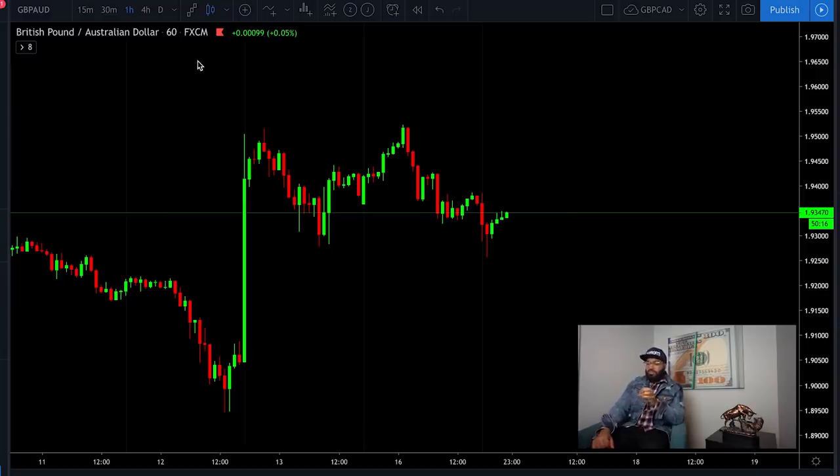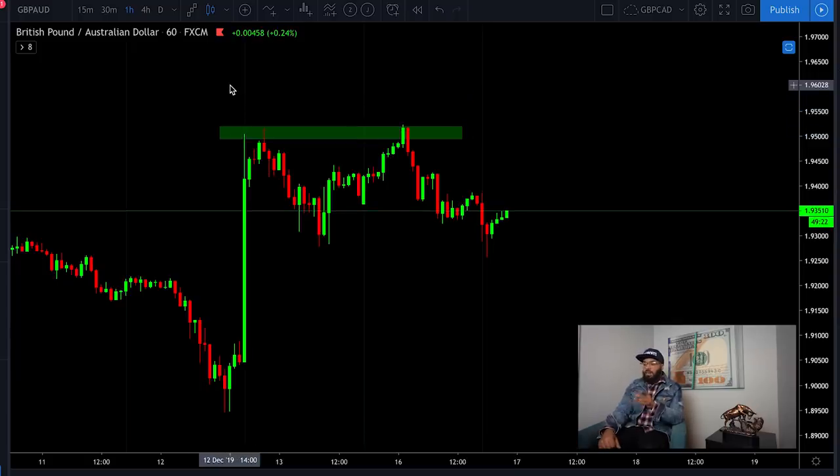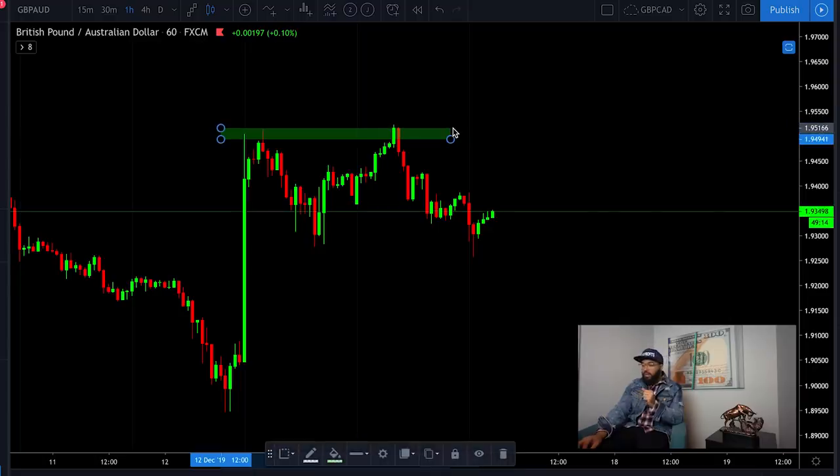So first of all, how I analyzed this was: I saw a double top. Seeing this double top on an hourly time frame was really a blessing, because the higher the time frame, the more powerful the signal is going to be. Seeing a double top on a five-minute or 15-minute is okay, but it's not going to be the same as seeing it on an hour, four hour, or daily. So we see it on our chart — very clear.